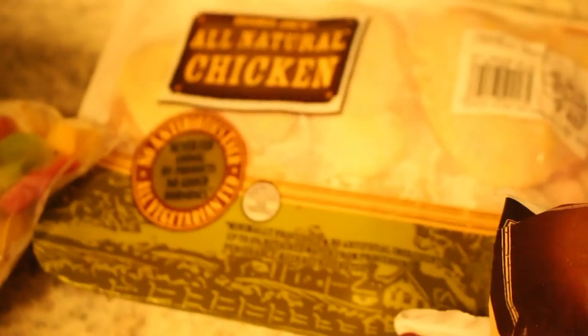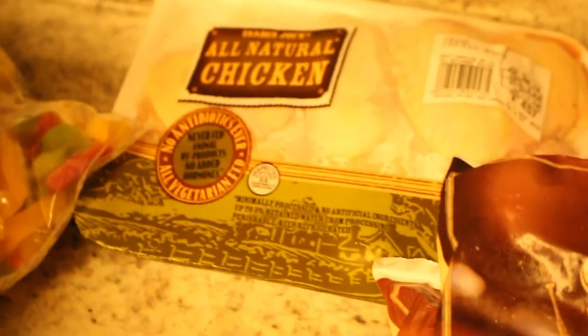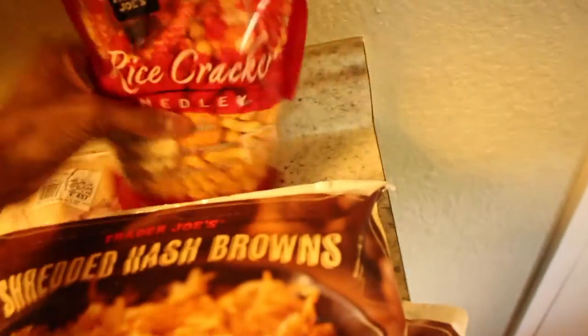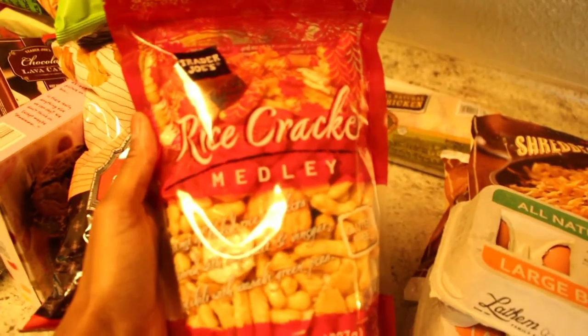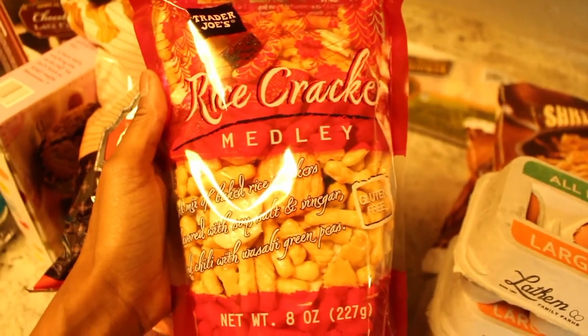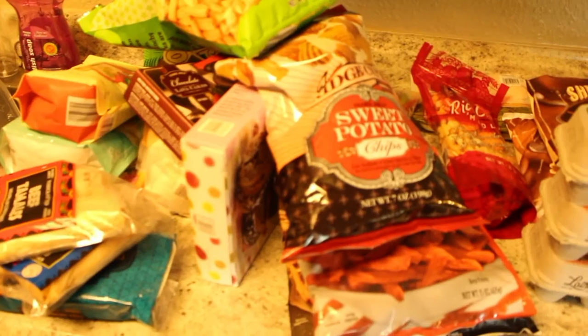You guys, there's never gonna be a perfect meat — even if it is organic it always contains something you don't need, but hey, you gotta do the best you can. We also got to try these gluten-free rice cracker medley chips in the store today and they were pretty tasty. And that is it for my Trader Joe's haul!